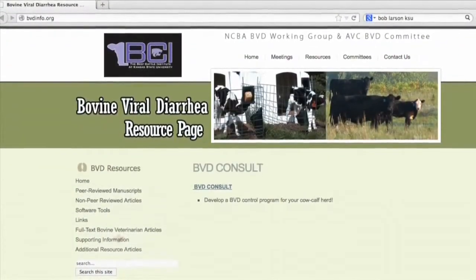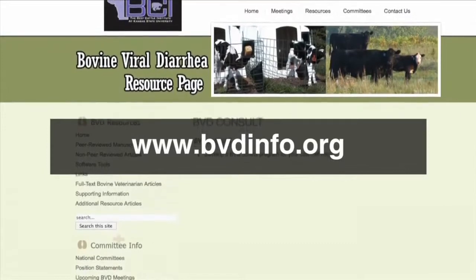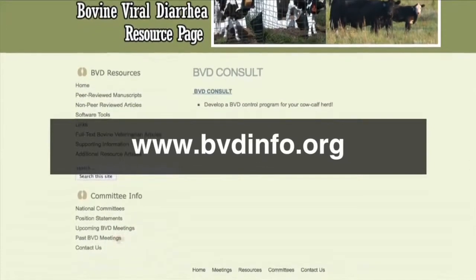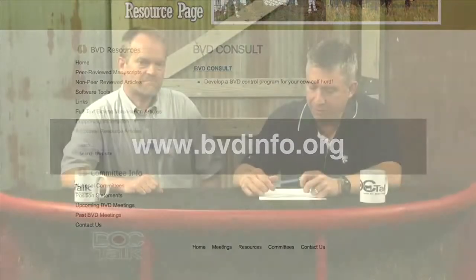And it led to a webpage. That's right — bvdinfo.org is a website where some of the best articles written about BVD can all be found in one site. Again, that website is bvdinfo.org, and you can get good information there on BVD.